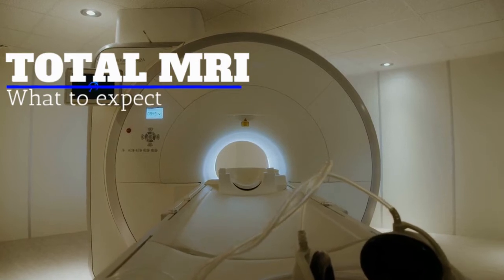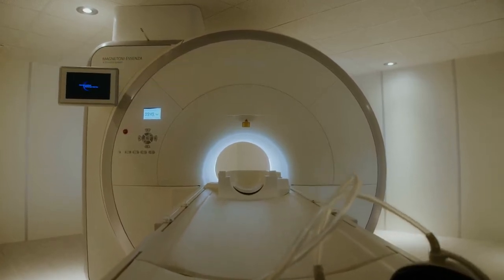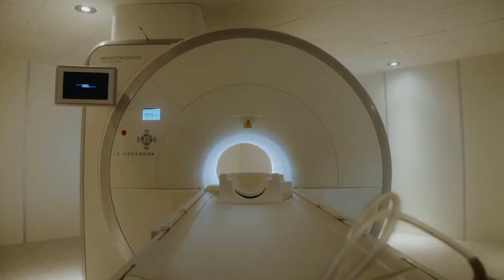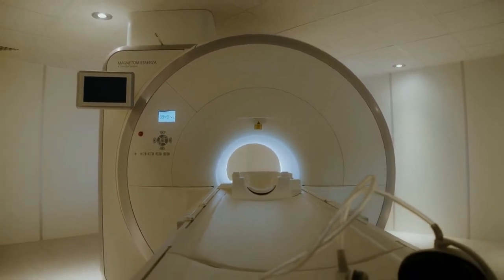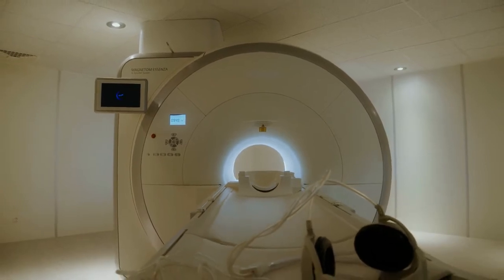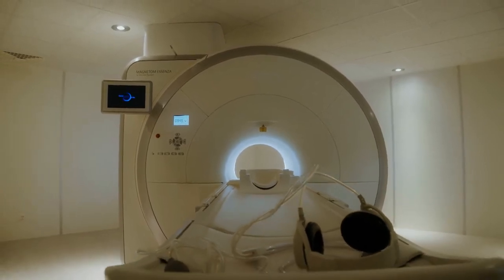Our high-field-strength MRI machine captures ultra-detailed magnetic scans of the body to produce two- and three-dimensional images with a high degree of accuracy. To ensure accurate results, our multi-positional imaging technology allows us to conduct scans in the exact position where a patient feels pain.